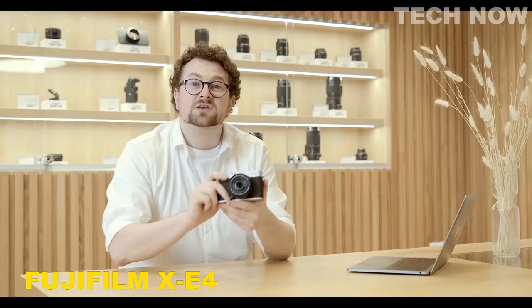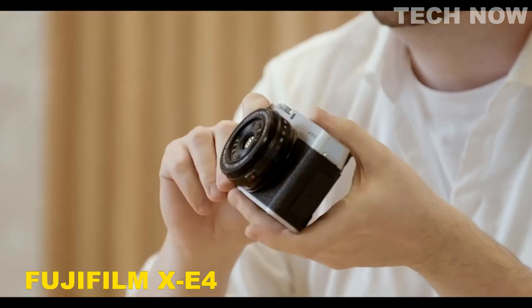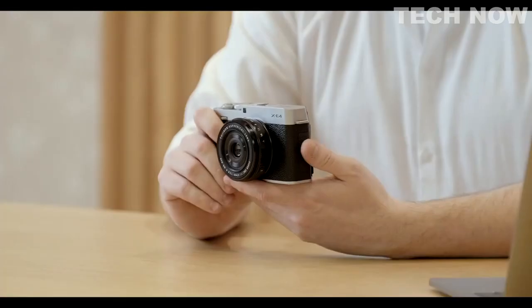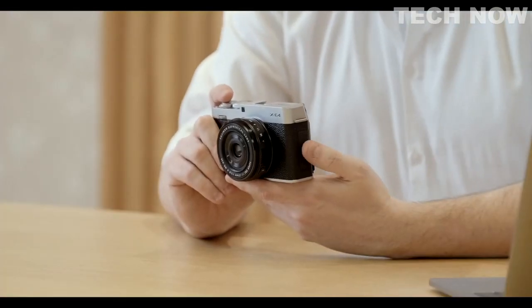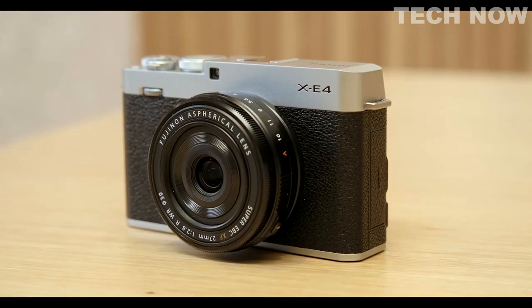Hi, I'm James from Fujifilm, here to talk about the new Fujifilm XE4. The XE4 packs the same punch as the top-of-the-range cameras — the XT4 and the XS10. It has the same backlit CMOS X-Trans sensor, which delivers really rich, vibrant colors and very sharp images. Using 425 focus points and 8 frames per second, this small camera is very capable of handling landscapes, portraits, sports, action, and wildlife photography.